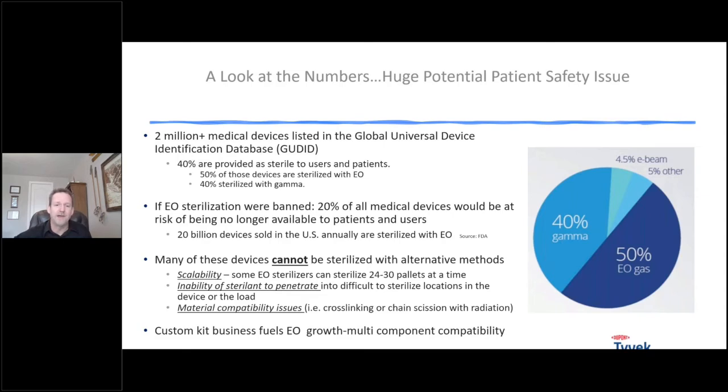One reason is scalability — some EO sterilizers can sterilize up to 30 pallets at a time, a huge truckload of product in a single chamber. Another reason is availability; these contract sterilization facilities are all over the US. The second main reason is the inability of other sterilants to penetrate into hard-to-sterilize parts of a device or through the product load when boxed and palletized. Ethylene oxide is a very small molecule, so it penetrates very well — that's probably its biggest advantage, its ability to penetrate through polymers and plastics.